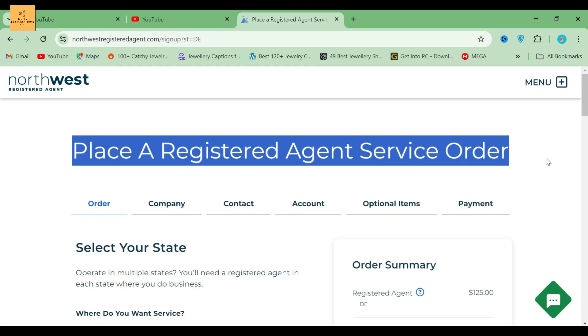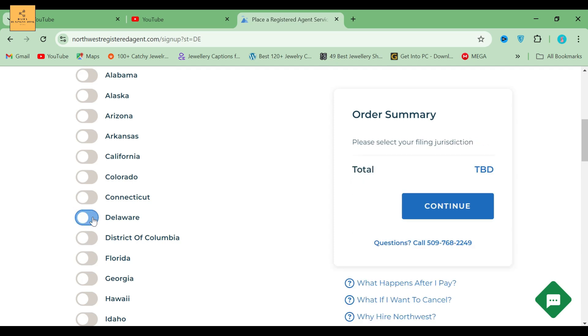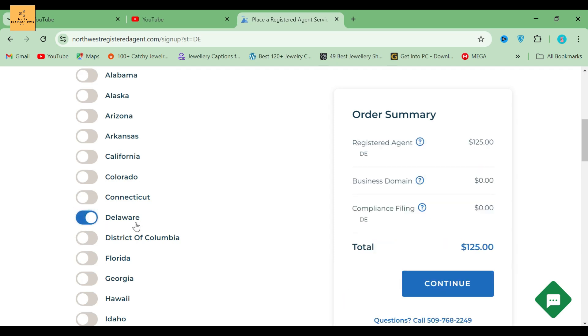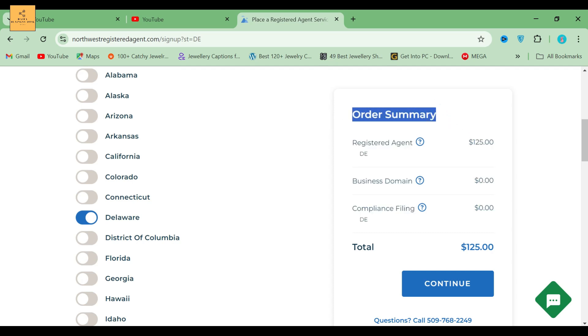In this section, select a jurisdiction state where you need service. For this video, I selected Delaware. If you take a look at the right side of the screen, you can see the order summary. Northwest Registered Agents provides one year of registered agent service for $125 a year per state, and that price never goes up. It includes a business domain and compliance filing is required for $0.